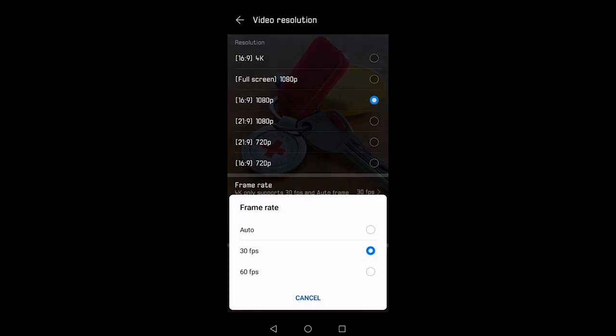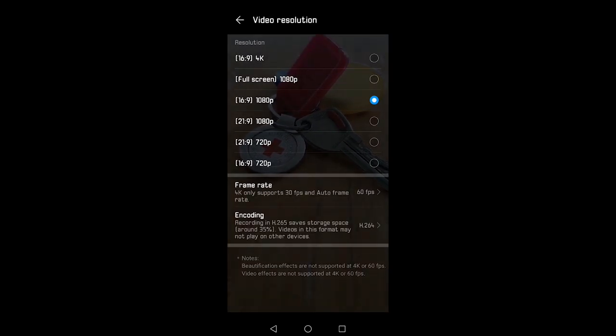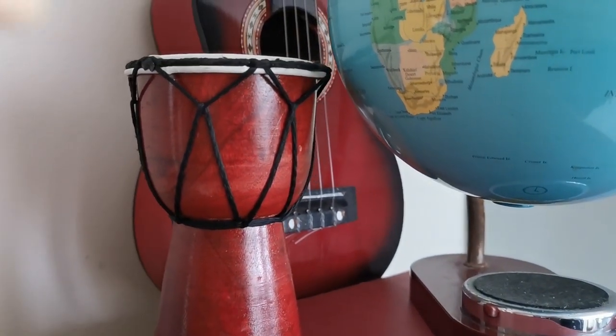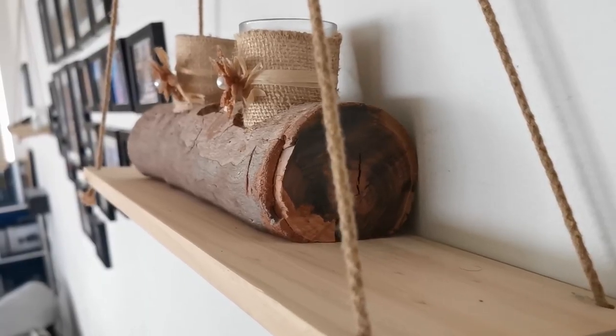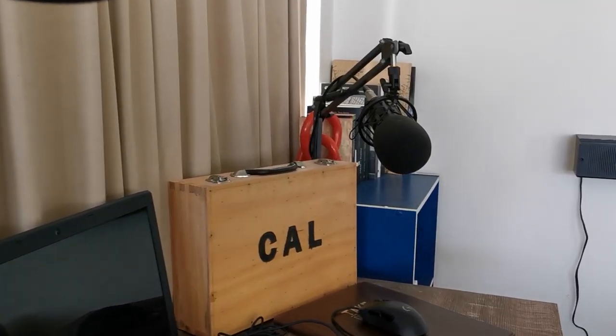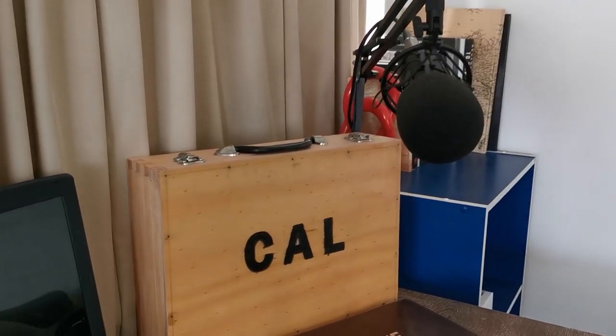It shoots in 30 and 60 frames per second in several resolutions. It shoots in 4K — naturally, this can only do 30 frames per second. It has many filters, but as a videographer I can't stand digital enhancement, so I shoot as raw as possible and worry about the rest in post.